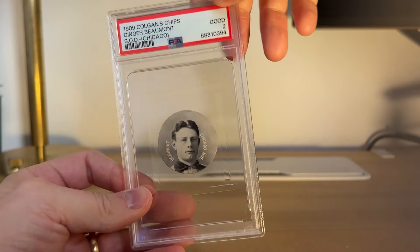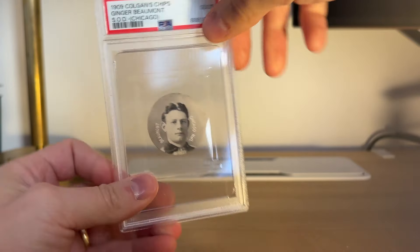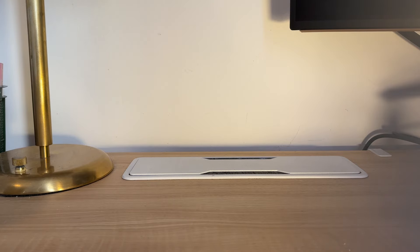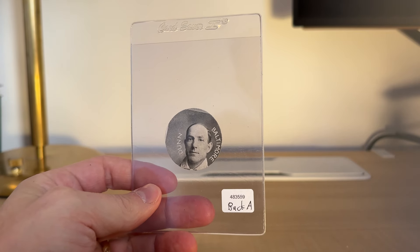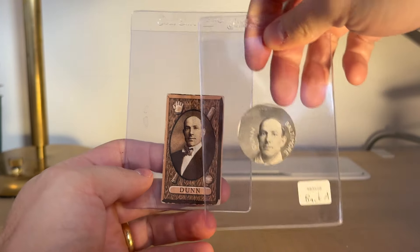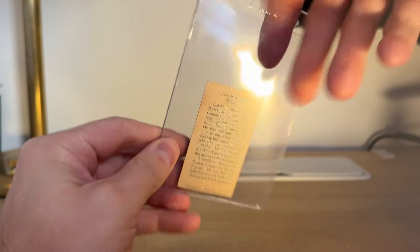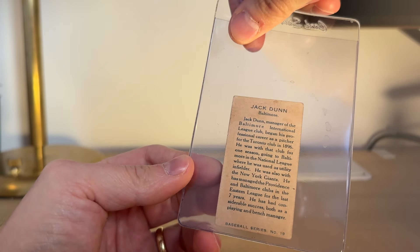I like this new slab that PSA is doing for Culkin's Chips. I'm not planning on getting Culkin's graded — I'm probably just going to put them in an album, maybe even crack this one out, but it's a nice looking case. And then I picked up Jack Dunn. In case you don't know, Jack Dunn was basically the manager, the guy that discovered Babe Ruth in Baltimore. I also picked up this card — I can't remember the designation for this set, but it's a Canadian issue, same photo, pretty tough card to come by as it was a Canadian issue in 1911 or 1912. I got this for a steal. Really cool set — it's got a bio on the back.